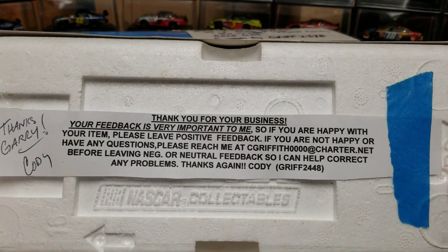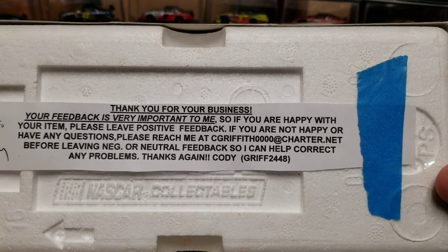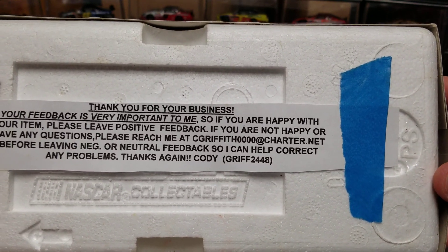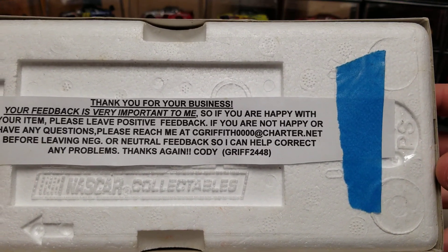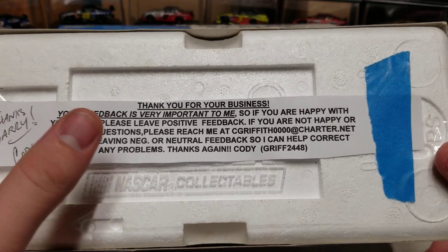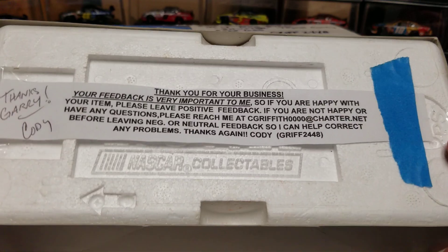Thank you for your business. Your feedback is very important. So if you're happy with your item, please leave positive feedback. If you're not happy or have any questions, please reach out at his email — that's at charter.net — before leaving any negative or neutral feedback so he can help correct any problems. Thanks again, Cody. I don't know who specifically this is, and I probably shouldn't have shown you his email, but maybe he's still in business and I'll help him out.